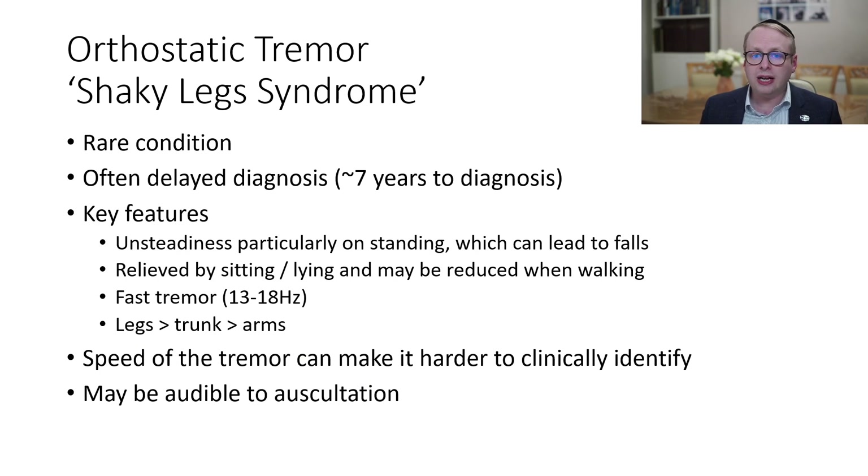This is quite a rare condition which often leads to delays in making the diagnosis, approximately seven years on average. And the key features are unsteadiness, particularly on standing, which can lead to falls, which is relieved by sitting or lying down, and may be reduced when walking.